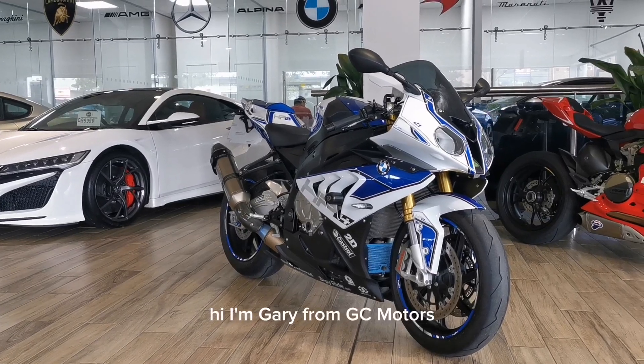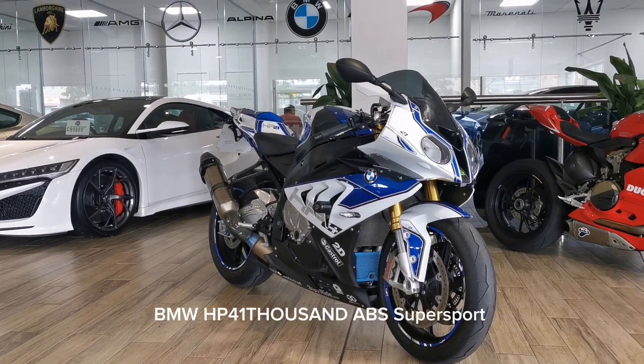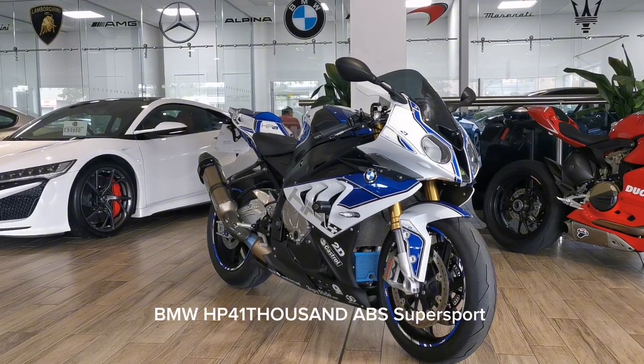Hi, I'm Gary from GC Motors and I'm going to show you around our 2014 BMW HP4 1000 ABS Supersport bike.